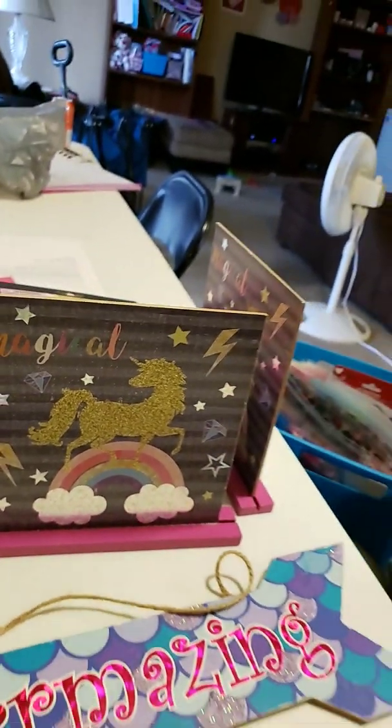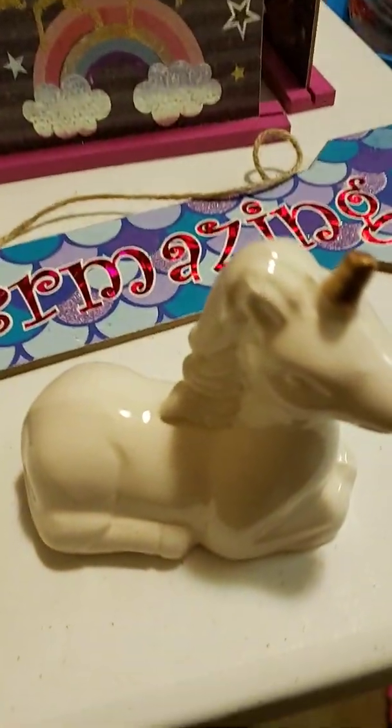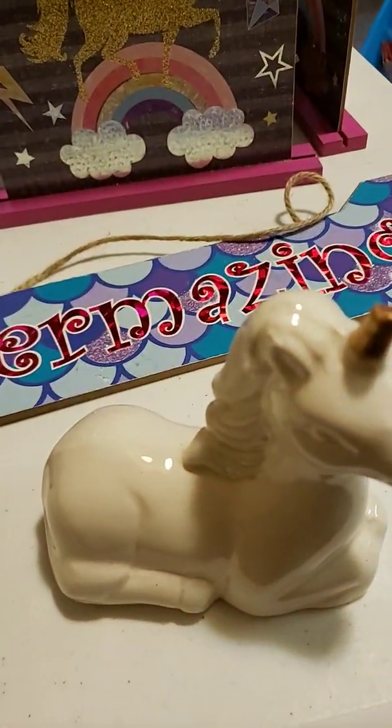And then, lastly, is a ceramic unicorn. That's the end of my Dollar Tree haul.